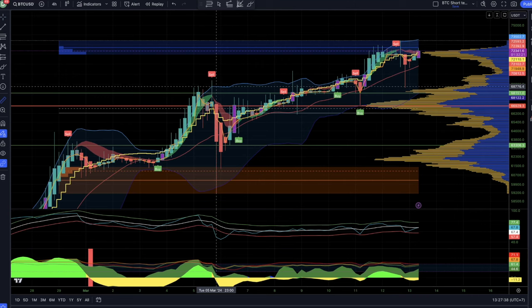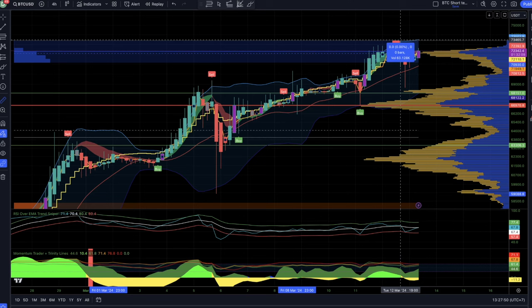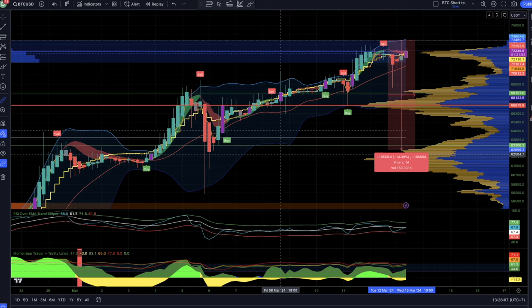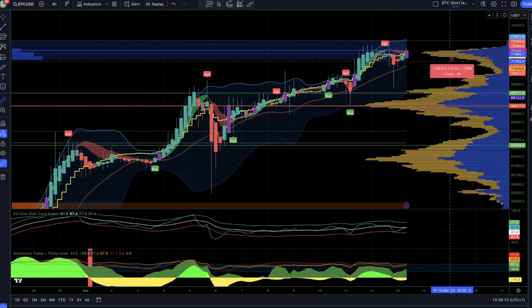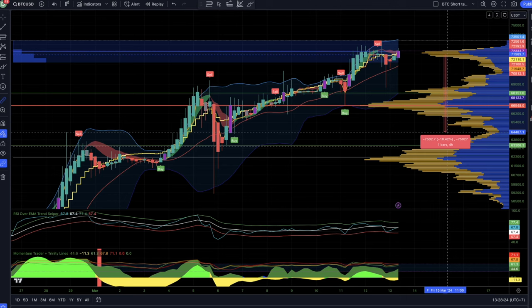Just check this previous dip — we went to 69k and fell all the way down 15%. If we did the same from the current top, we'd come back to the 62,000 USD level — almost the same move. Nothing strange, all part of the bull market. If you're investing today, there will likely be a doubling of your capital in the next one and a half to two years. Play the long-term game.